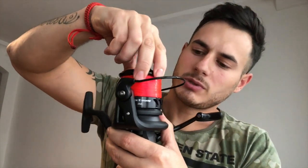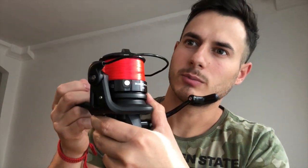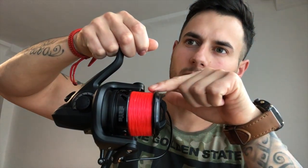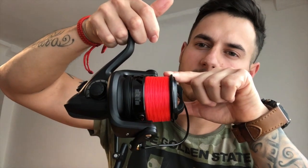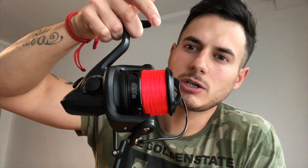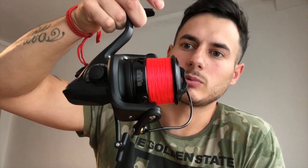Za spomenutie stojí aj kruhový klips na cievke, ktorým disponuje tento model. Zdvih cievky je 25 mm, čo nie je zanedbateľné. Kapacita cievky pri priemere 30 je až 370 m. V prvom rade by som chcel vyskúšať jeho vlastnosti pri lovení na feeder v dĺžke 3,9 alebo 4,2. Svoje miesto obhája aj pri dĺžke 3,6 alebo stalker prútoch.